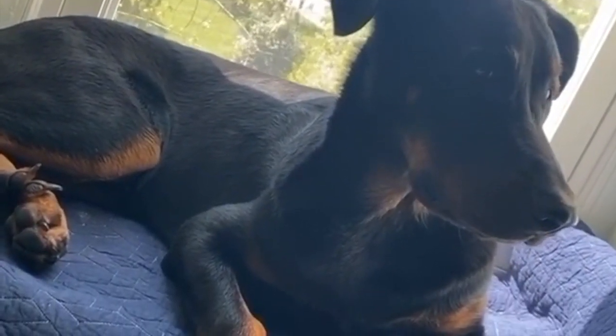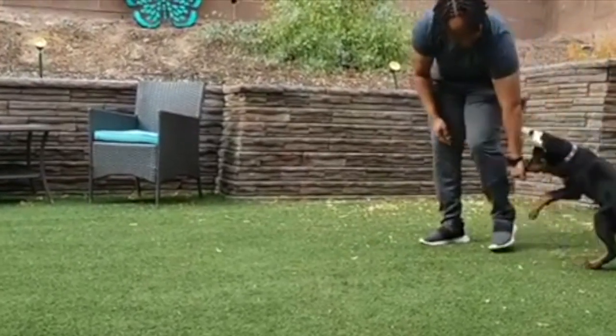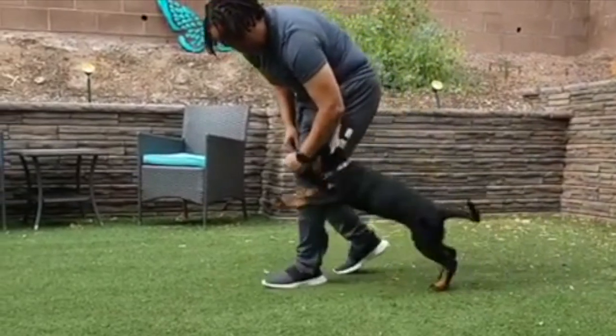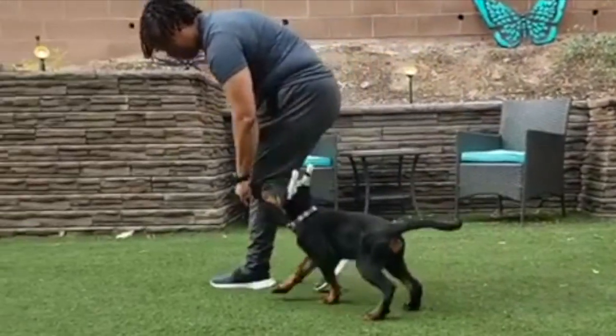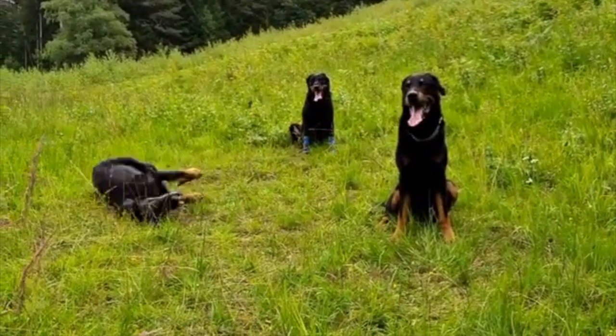This breed was only well known to the French natives and unheard of outside of France. They were used as messenger dogs on the front lines for the French Army during World War I and World War II. The Beauceron's natural ability to easily follow orders, follow trails, and detect mines makes them popular military and police dogs. Many owners also use them as protection dogs for their families.